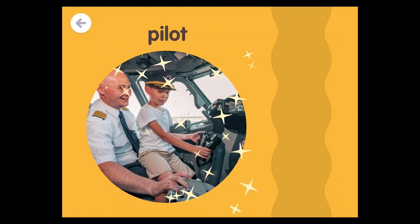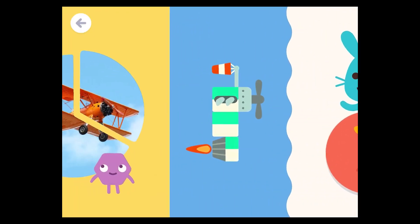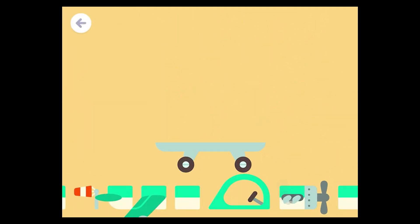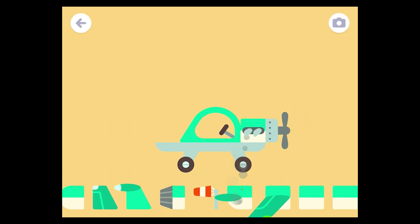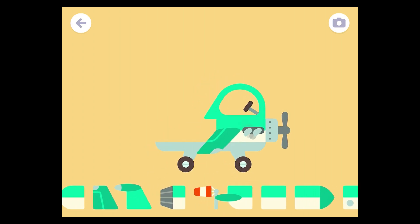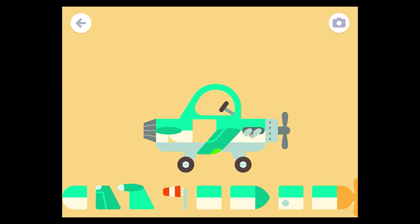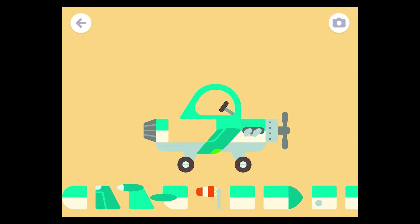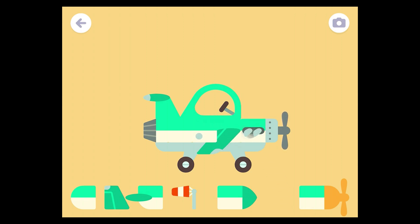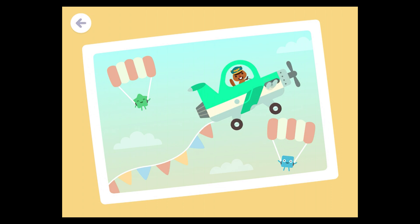Hot air balloons. Pilot. Passenger. See you next time!